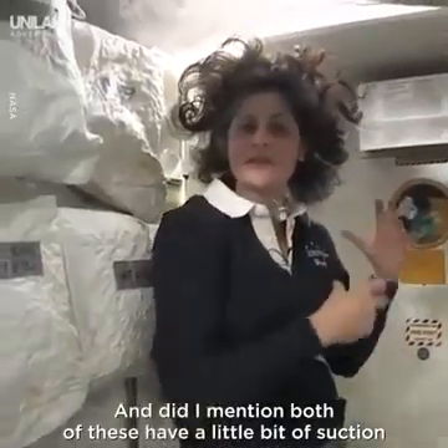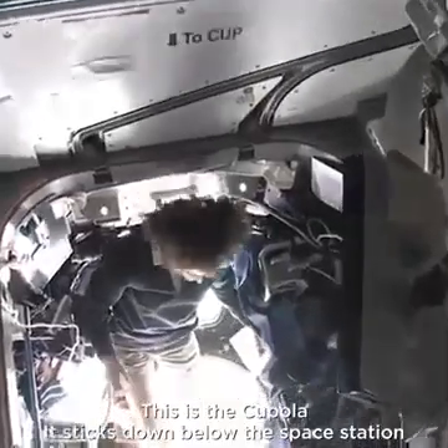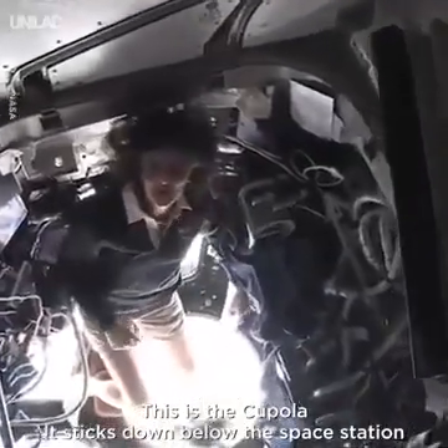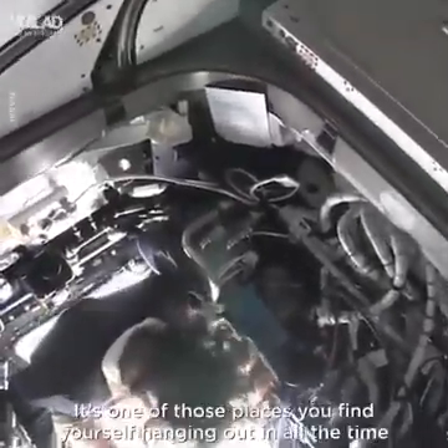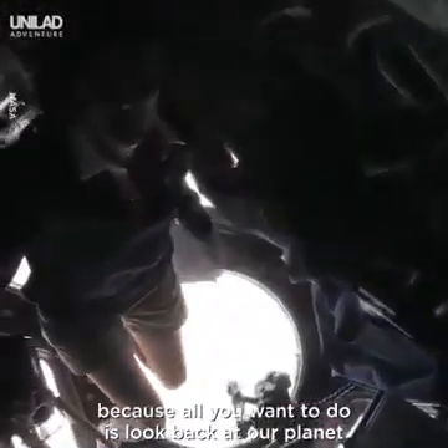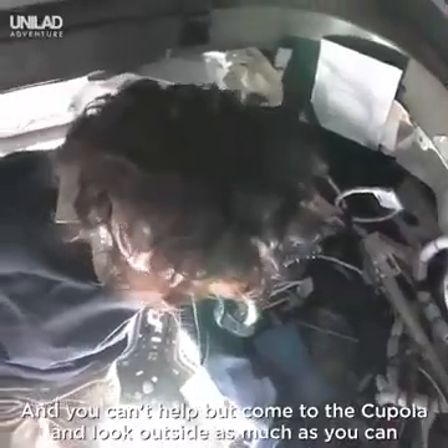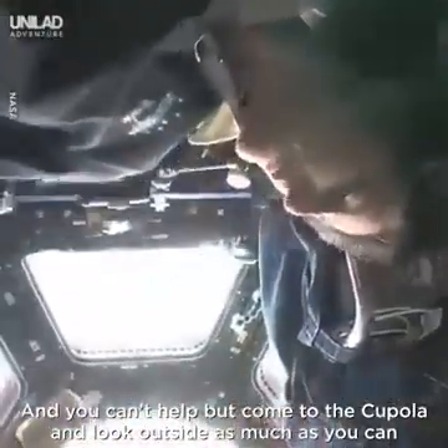Both of these have a little bit of suction, so they keep things going in the right direction. This is the cupola — it sticks down below the space station. It's one of those places you find yourself hanging out in all the time, because all you want to do is look back at our planet. You can't help but want to come to the cupola and look outside as much as you can.